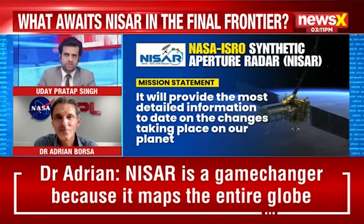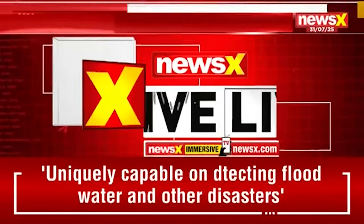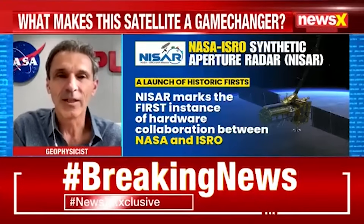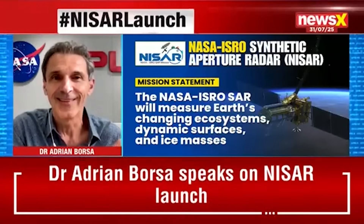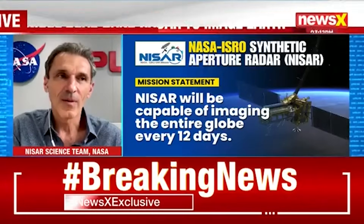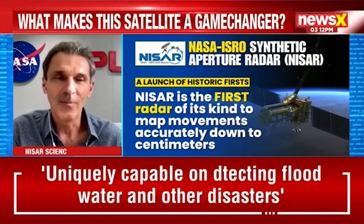Beyond immediate applications like disaster response, how will NISAR's long-term observations of our planet's shifts contribute to our understanding of climate change? Climate change — how it manifests itself, like any change on a planet — is really in the realm of modeling. What NISAR does is serve as a change mission: we can see changes in vegetation, fires and their impact on vegetation, and flooding from hurricanes and the floodwater extent. These things are potentially manifestations of climate change, but from NISAR's perspective, they are natural events that are occurring, and NISAR is exquisitely tuned to pick up and understand those change phenomena.